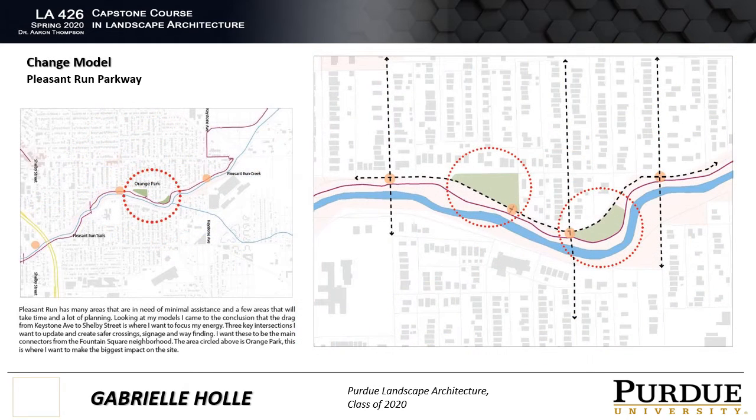From the evaluation model, I was able to settle on three key intersections that I wanted to focus on, from Keystone Ave to Shelby Street. This also ended up showing me that Orange Park, located in the center of these two streets, needed some help.